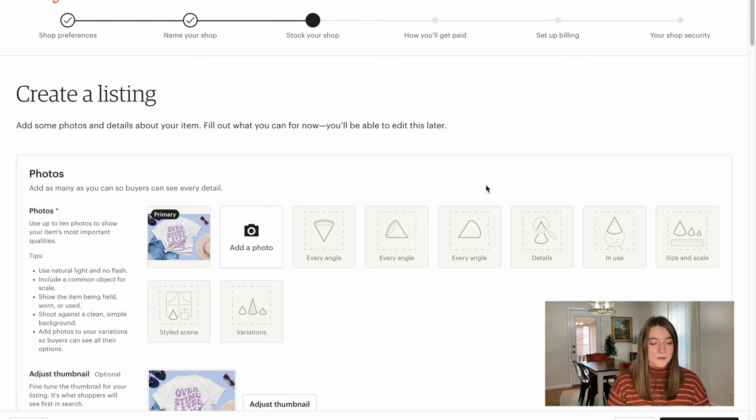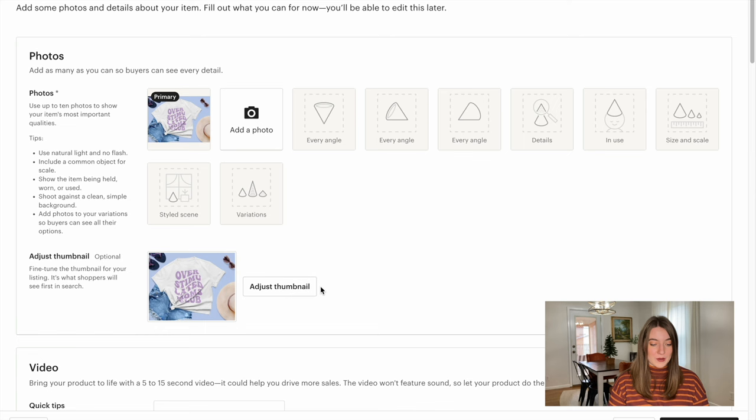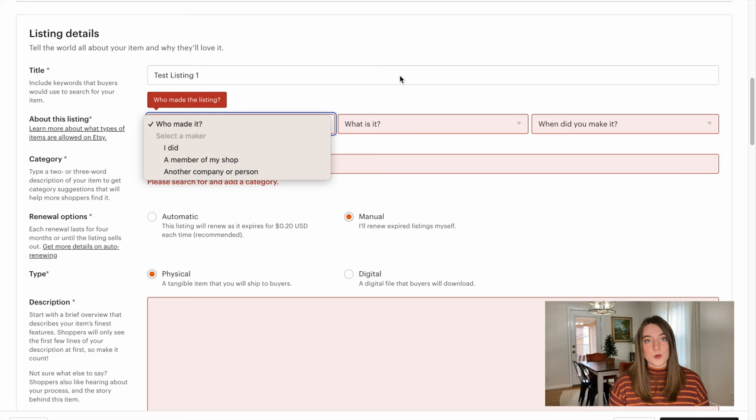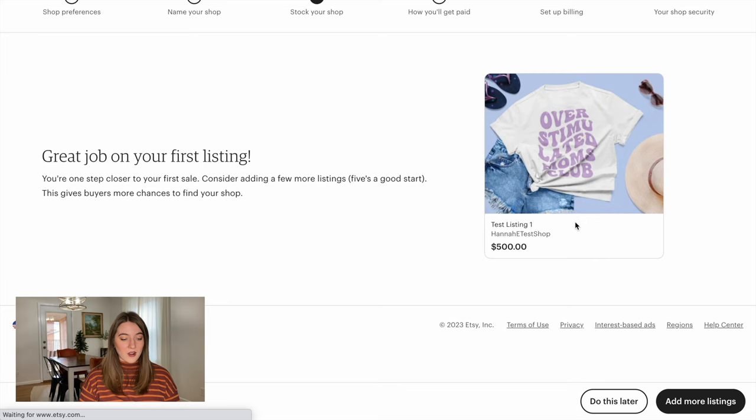Since it wanted me to put a photo, I just used one of the mockup photos I created in a previous video. I'm going to zoom through filling this out for this first test product. Now our first listing is created and we'll push 'do this later' because we don't want to create any more listings without Printify yet.